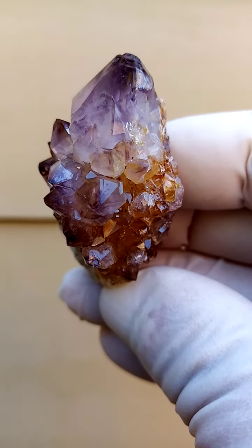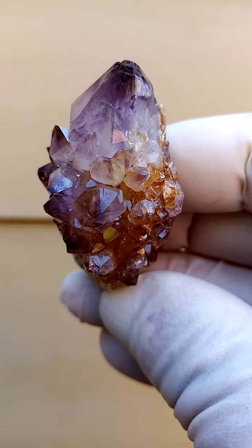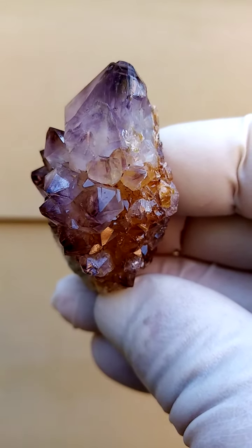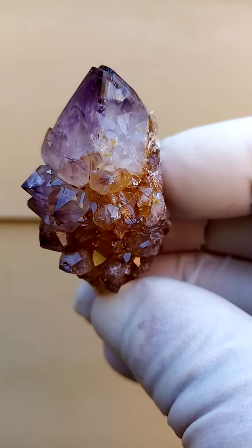A very strange spirit quartz which I simply had to share. Strange in, first of all, the color intensity is lovely. This is a form — or actually a color — I haven't often seen: almost a smoky amethyst.